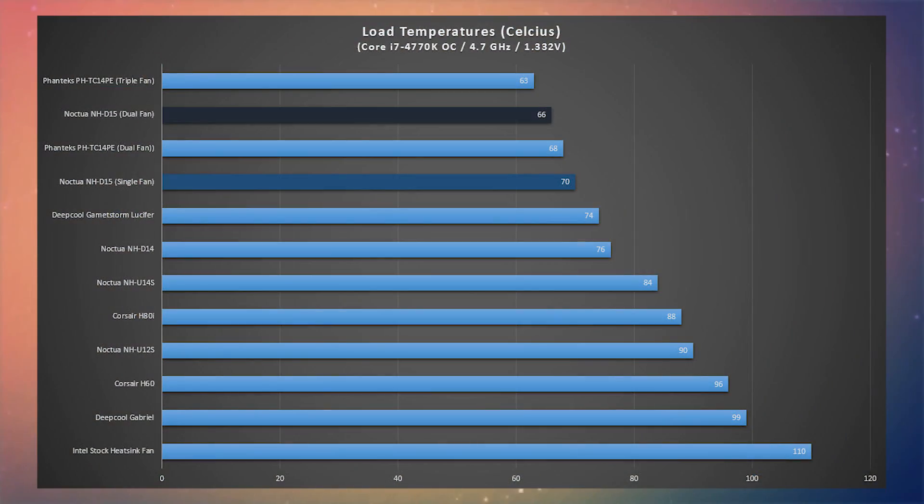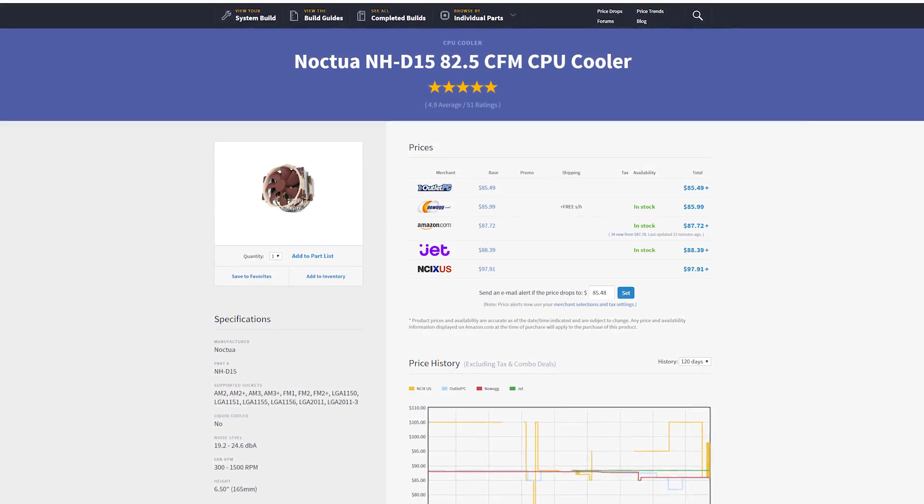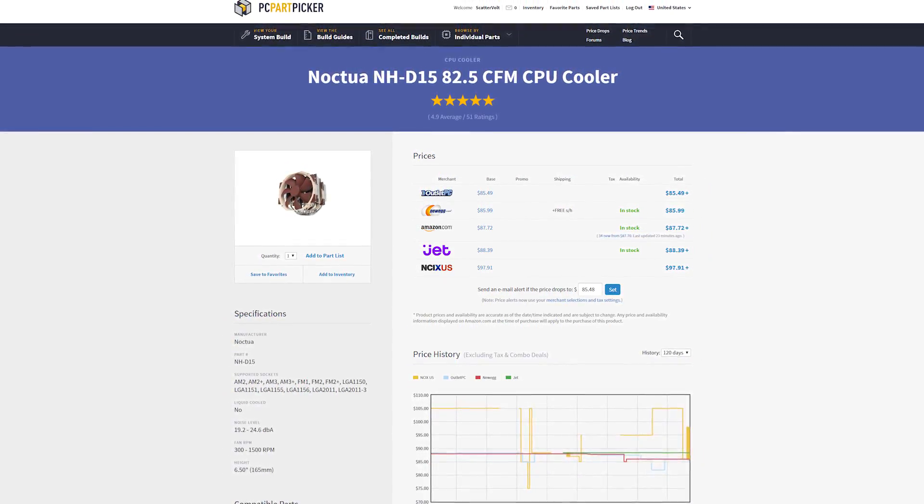For the CPU coolers, I'm going with two Noctua NHD15s — these are pretty much the big daddy of all Noctua coolers. Since there are a lot of high-end components in this build and it's inevitably going to produce a lot of heat, we're going to minimize heat where we can. The NHD15 has an air CFM rating of 82.5 along with a decibel rating of 19.6 to 24.2, which is pretty impressive for the price. These two NHD15s will definitely do a good job cooling the system, and it should look pretty cool having these two CPU coolers right next to each other in this dual CPU system.